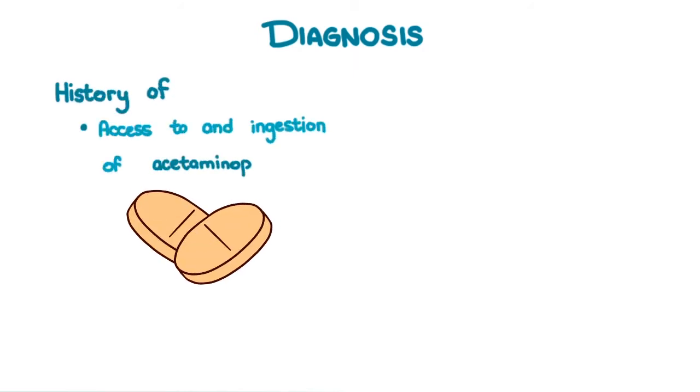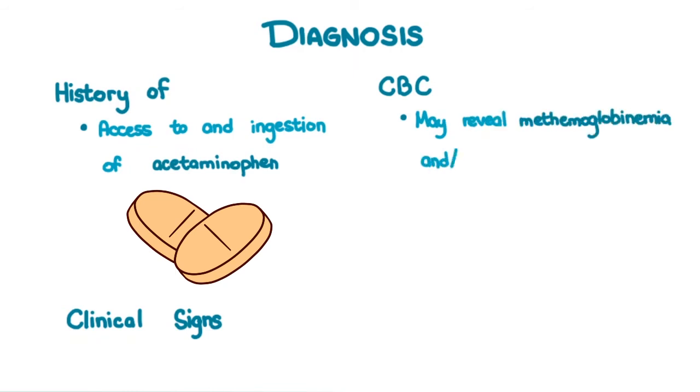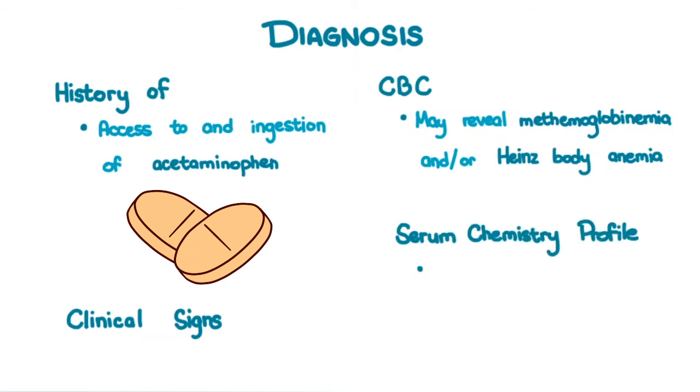Diagnosis: Clinicians must look out for history of access to and ingestion of acetaminophen. Note that many human medications contain a combination of acetaminophen and other drugs, so it is important to obtain an accurate description of what was ingested during history taking. Matching clinical signs can also point to the diagnosis. Complete blood count may reveal methemoglobinemia and/or Heinz body anemia, and the serum chemistry profile may show increased ALT, AST, and total bilirubin.